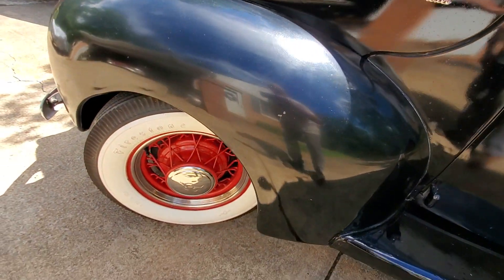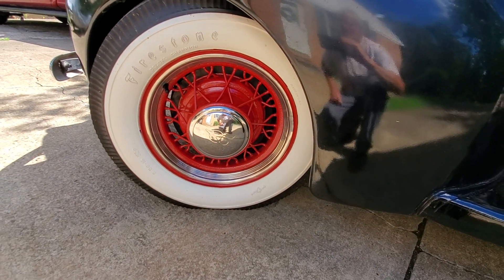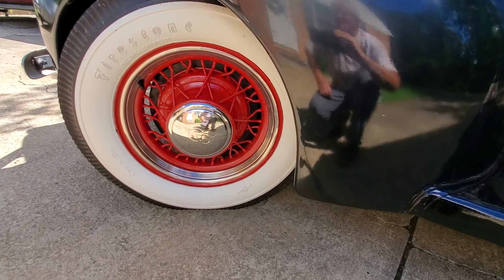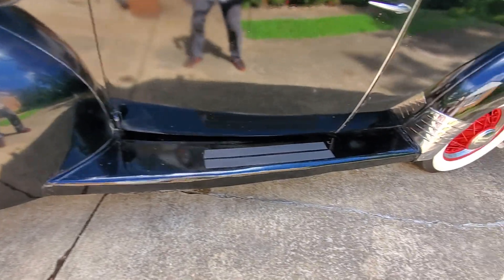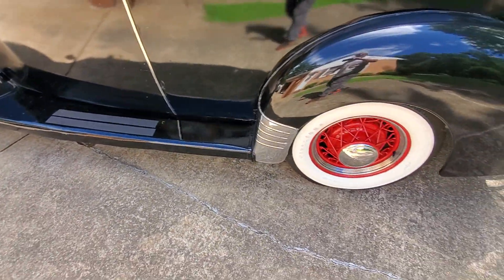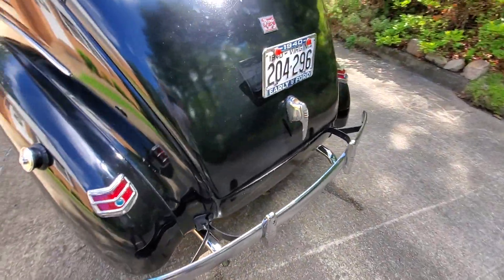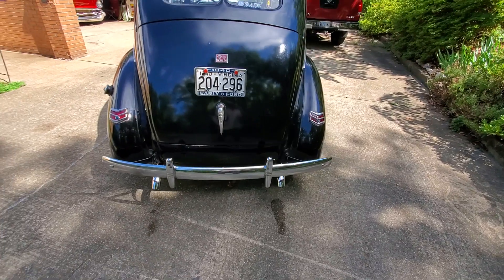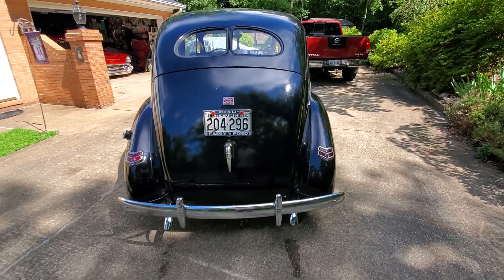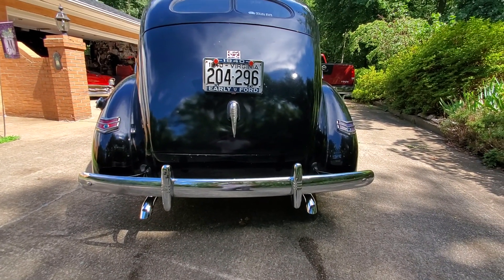Ford Deluxe. 53 Chrysler Imperial spoke wheels with the Ford V8 hubcaps — looks awesome. Got brand new running board rubber that came with it put on it. My wife's going to take all of her girlfriends out; they're going to go out and eat in it for the first cruise. That's why I wanted to make sure everything was right. They're going to look awesome riding down the road and getting out of this thing.